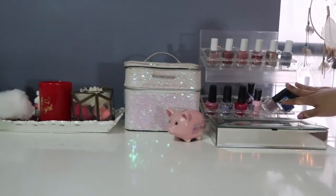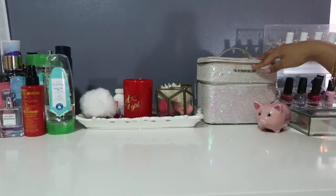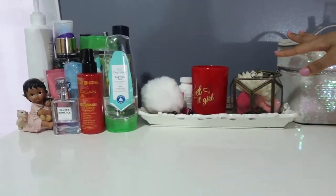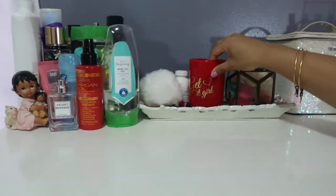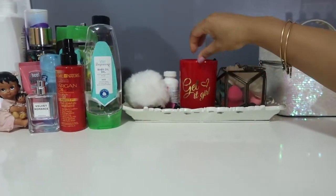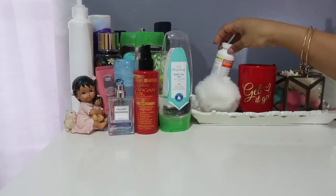On top of the dresser I have my jewelry box where I keep all my jewelry, and I also have some nail polishes displayed. This here is my makeup travel case, and on here I have a bunch of random things — I keep my makeup beauty blenders in here, and this is usually where I store my keys.